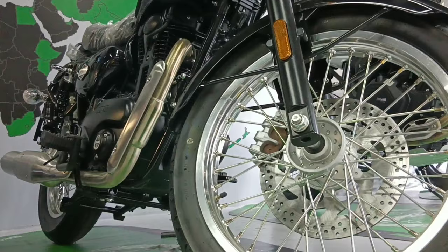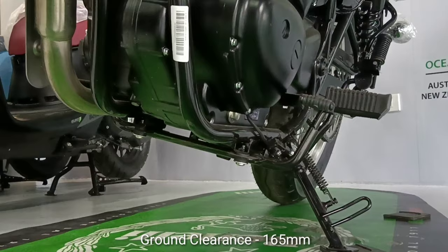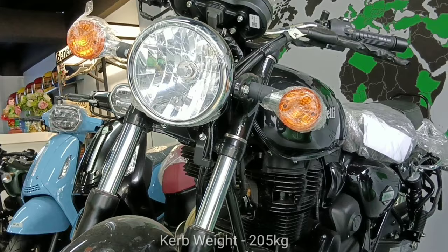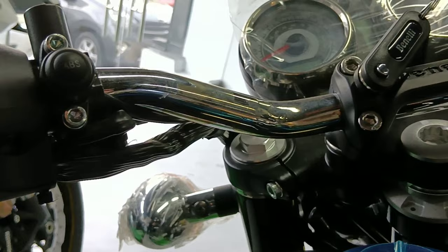The bike's overall length is 2,170mm. Height is 1,120mm. Width is 820mm. Wheelbase is 1,440mm. Ground clearance is 165mm. Seat height is 780mm. Curb weight is 205kg. It has a tank capacity of 12 liters with a fuel consumption of approximately 36 km per liter.